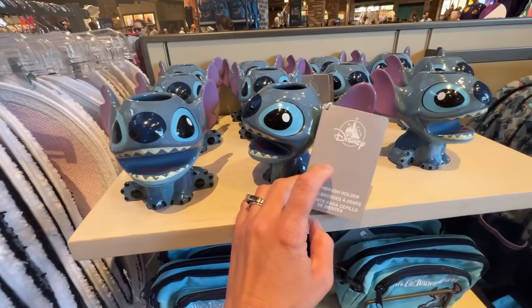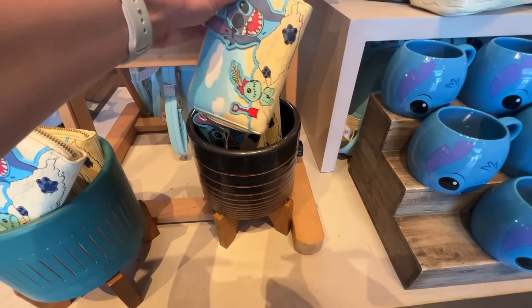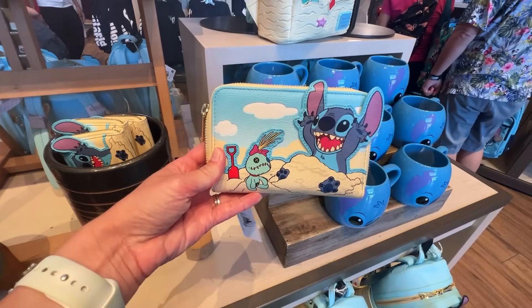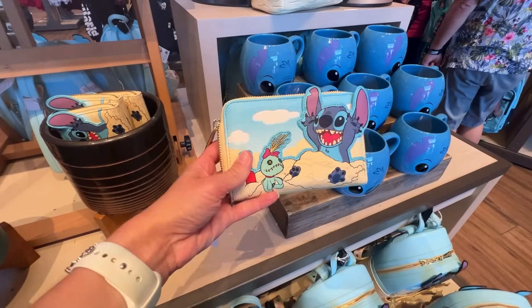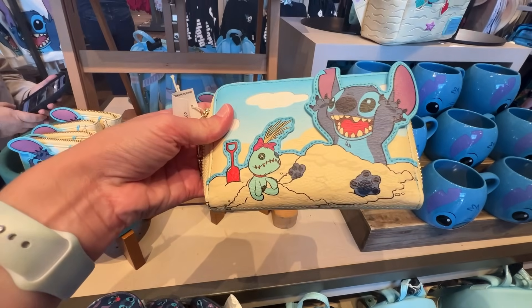There's a Stitch toothbrush holder — or pencil holder, whatever you want — for $24.99. And look, they have a wallet to match! It's adorable — $50 for the wallet.